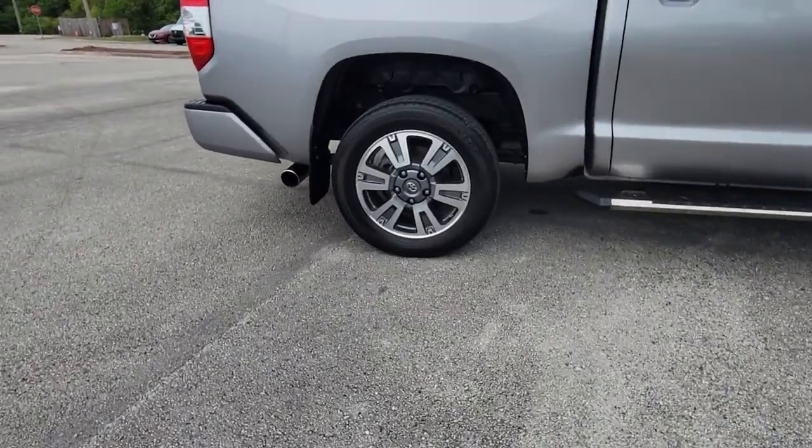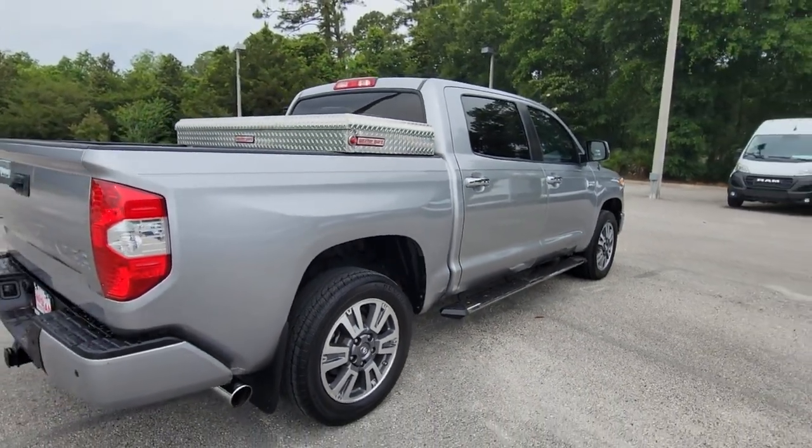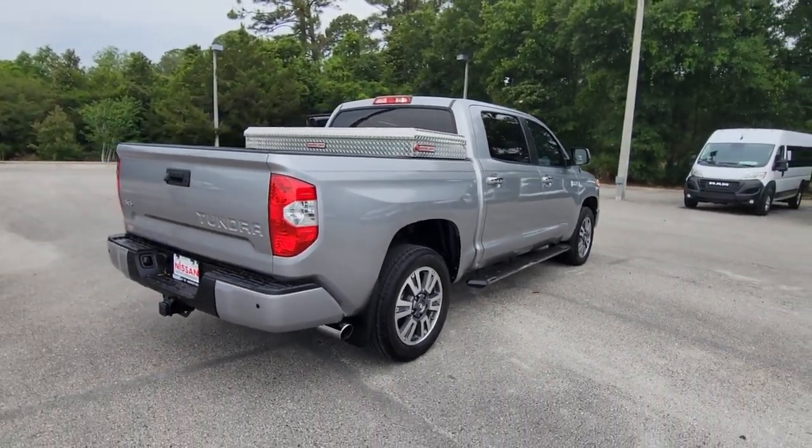Explore this rugged Toyota Tundra, the adventure-loving full-size pickup with impressive towing and hauling capabilities, and a smooth, refined ride.